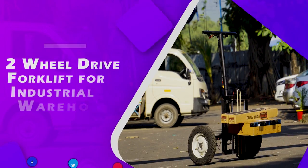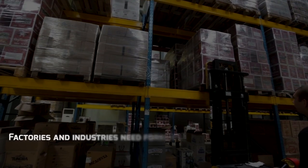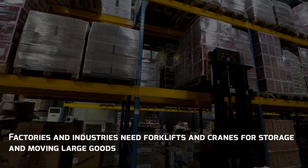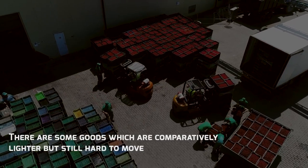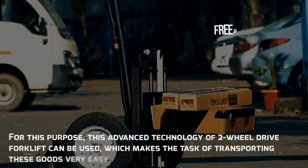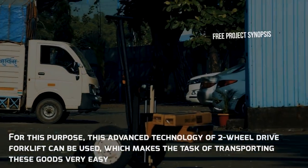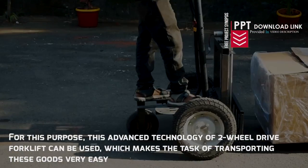2-Wheel Drive Forklift for Industrial Warehouses. Factories and industries need forklifts and cranes for storage and moving large goods. There are some goods which are comparatively lighter but still hard to move. For this purpose, this advanced 2-Wheel Drive Forklift can be used, making the task of transporting these goods very easy.